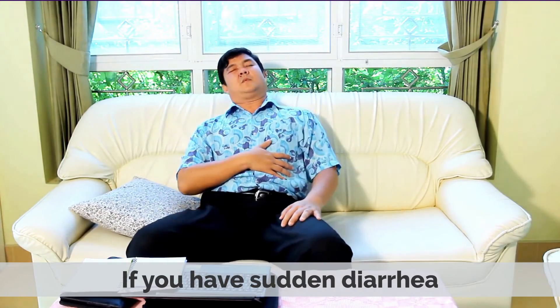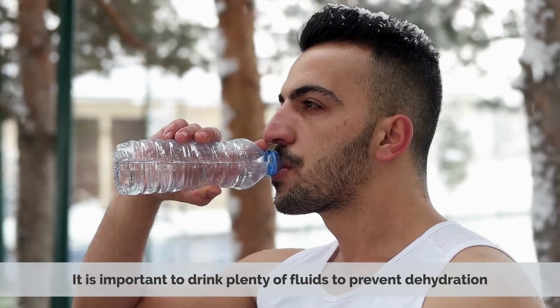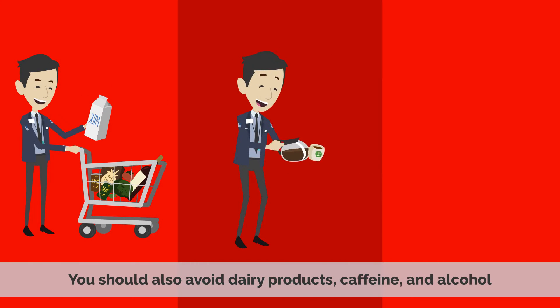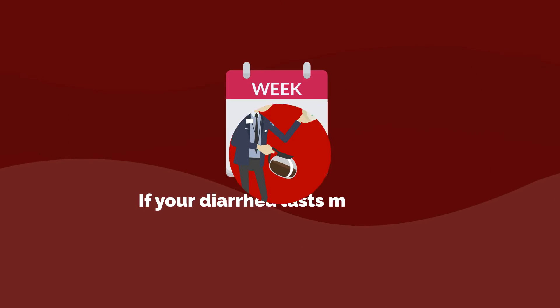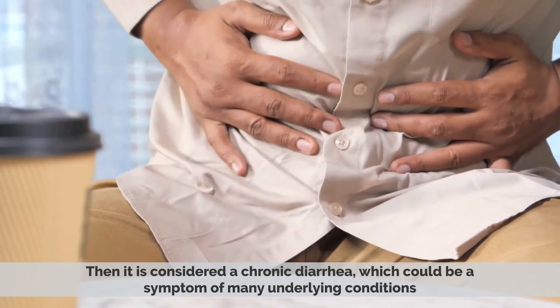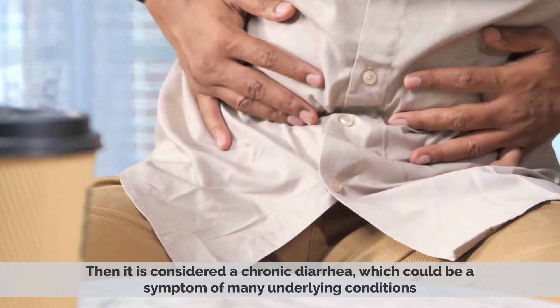If you have sudden diarrhea, it is important to drink plenty of fluids to prevent dehydration. You should also avoid dairy products, caffeine, and alcohol. If your diarrhea lasts more than 4 weeks, then it is considered chronic diarrhea, which could be a symptom of many underlying conditions.